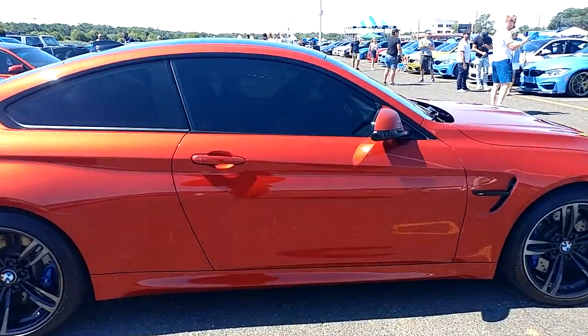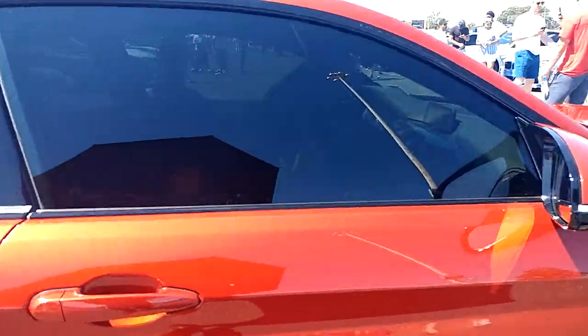At night this looks red, in the daytime it looks orange. It's a metallic orange. If you get a little inside, the windows are a little too tinted.